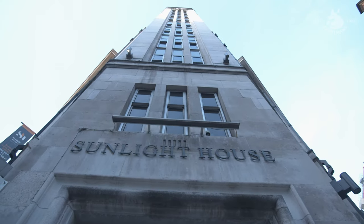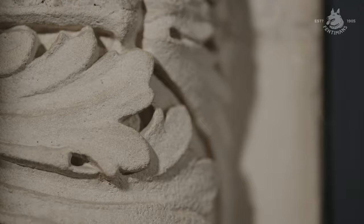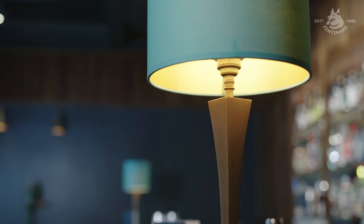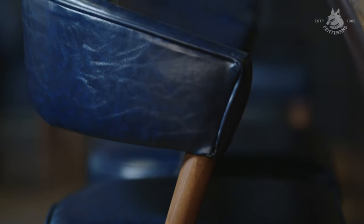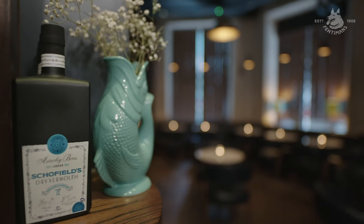One of the things that made us fall in love with Sunlight House was the attention to detail of the architect, Joseph Sunlight, and that really carries through to the way that myself and Daniel care about the bar — from the bespoke furniture we've had created to the brands that we carry and even the colours that we use inside the venue.